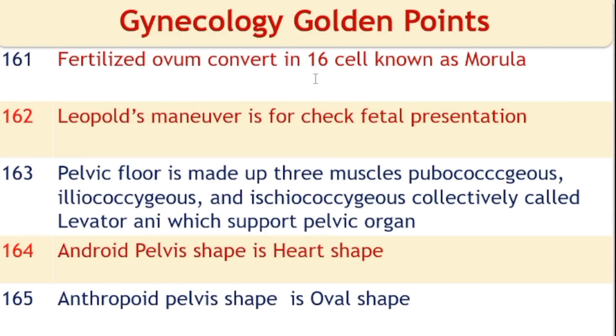A fertilized ovum that converts into 16 cells is known as a morula. Leopold's maneuvers are used for checking or assessing fetal presentation. The pelvic floor is made of three muscles: pubococcygeus, iliococcygeus, and ischiococcygeus, collectively called the levator ani, which supports the pelvic organs.